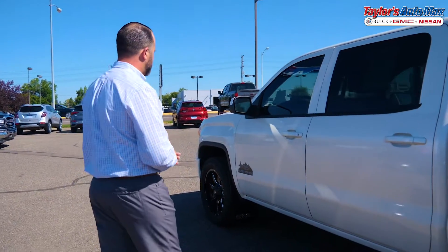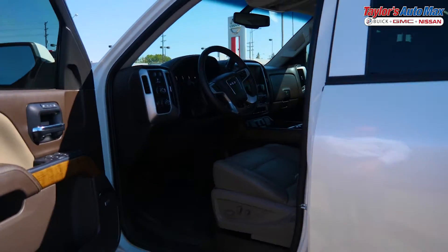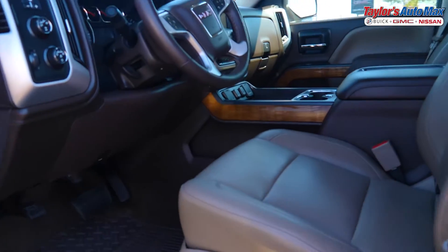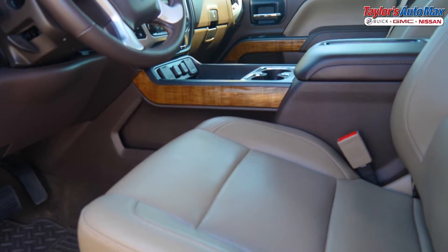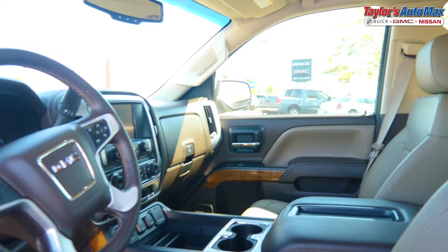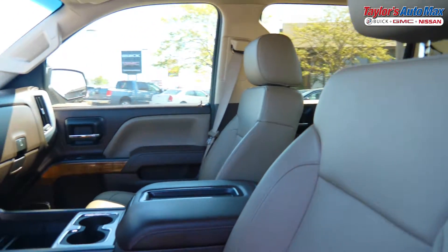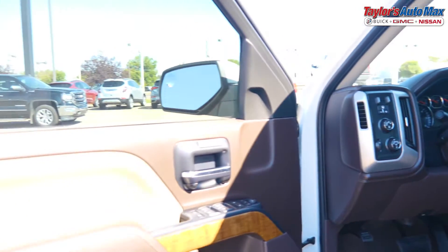We're going to notate how clean the vehicle is as well. Once we get all the way around the vehicle, we move to the interior. When we look at the interior, right off the bat we're going to look: does this thing have a lot of dog hair in it? Has it been smoked in heavily? Is it soiled? Has the back seat been destroyed by the kids? In our minds, we're trying to come up with the best possible value of what it's going to take to get this thing retail ready.